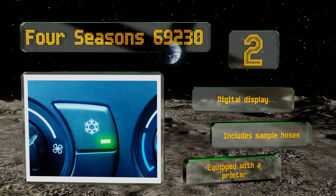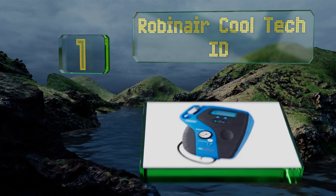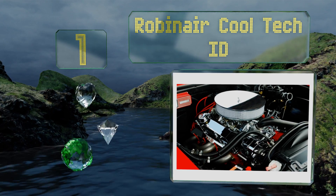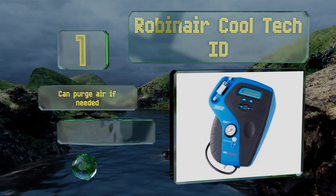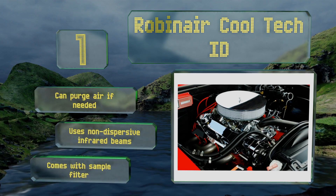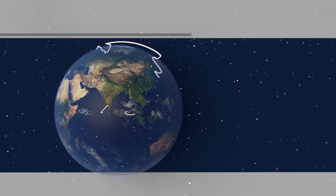Taking the top spot on our list, the Robinair Cool-Tech ID is one of the safer models on the market, as it has both a visual and audible hydrocarbon alarm so you won't have to worry about accidentally inhaling too many toxic chemicals before you even realize there's a problem. It can purge air if needed, uses non-dispersive infrared beams, and comes with a sample filter.